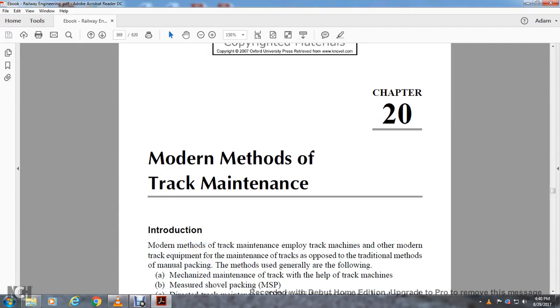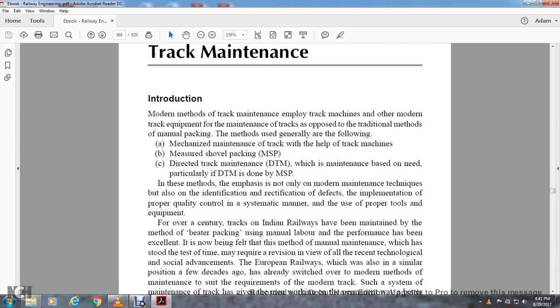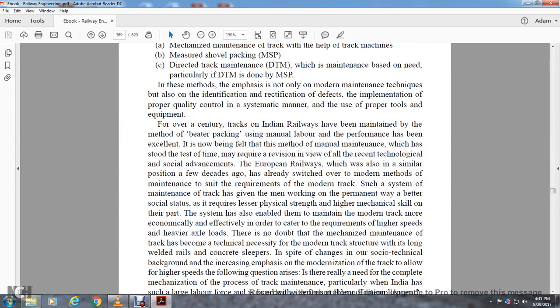Chapter 20: Modern Methods of Track Maintenance. Introduction to modern methods of track maintenance employing track machines and other modern equipment. The maintenance of tracks above the traditional manual packing methods used generally includes mechanized maintenance of the track with track machines, measured shovel packing, and directed track maintenance, which is need-based maintenance.